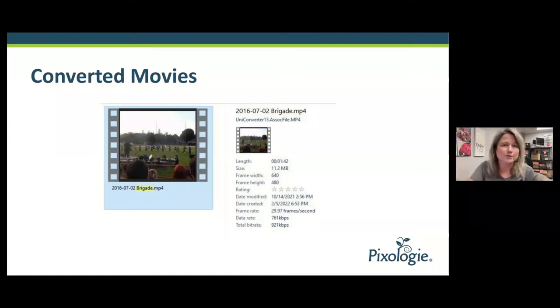You'll end up with an MP4 like this one. This is a converted movie and you can see it's one minute and 42 seconds long. Amruth also had a question regarding movies that have been converted — should you edit them, and then how do you back all of that up?